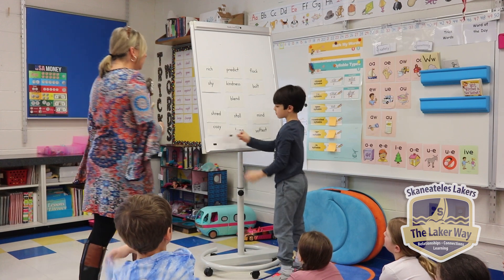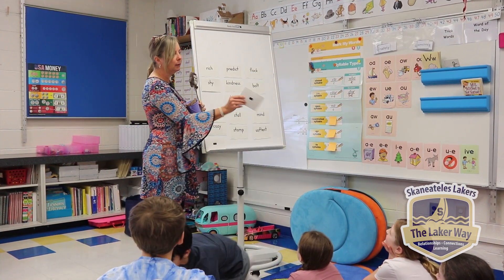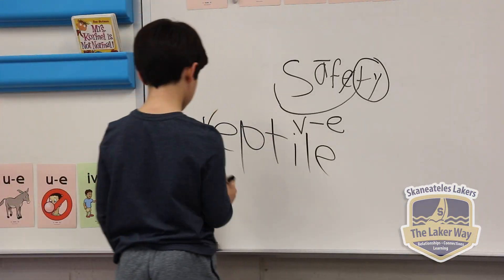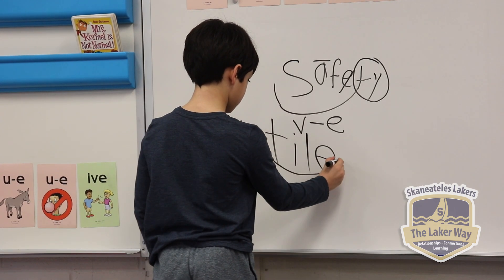Nice job! What is my word? 'Reptile.' Could you write the word 'reptile' on the whiteboard and show us how you scoop it and mark it? How are you going to scoop it? Excellent!